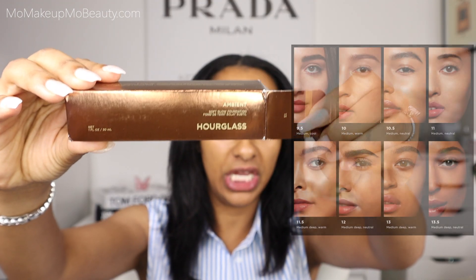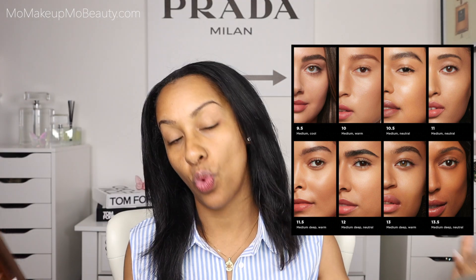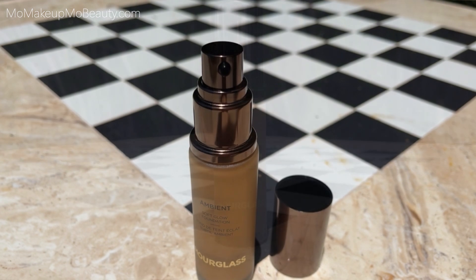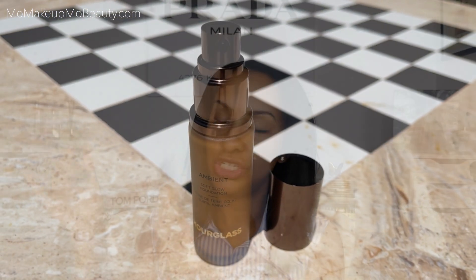So let's talk details. Here's what the packaging looks like — it's very Hourglass. I got it in shade number 13, described as medium deep with warm undertones. Here's what the actual product looks like. It's glass packaging, and she does come with a pump. It's very Hourglass — that nice, high quality, luxurious feel to their products.